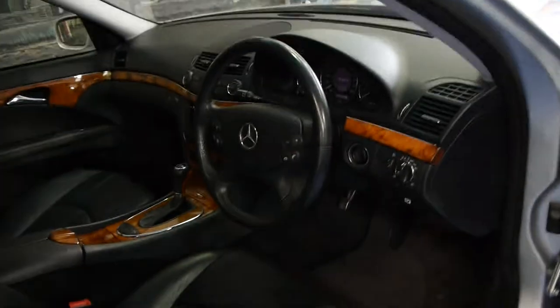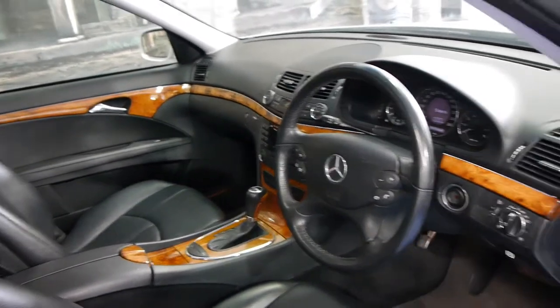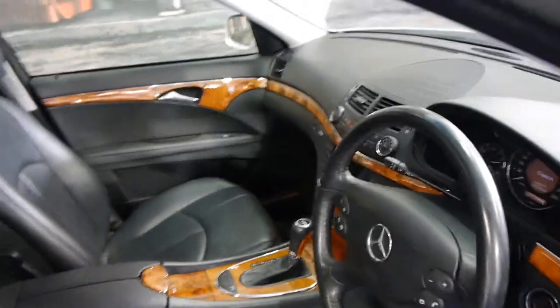This car has done 147,000 kilometres and it has an incredible service logbook history. Every single service was done at the Mercedes-Benz dealer, except for one service which was done at a specialist.